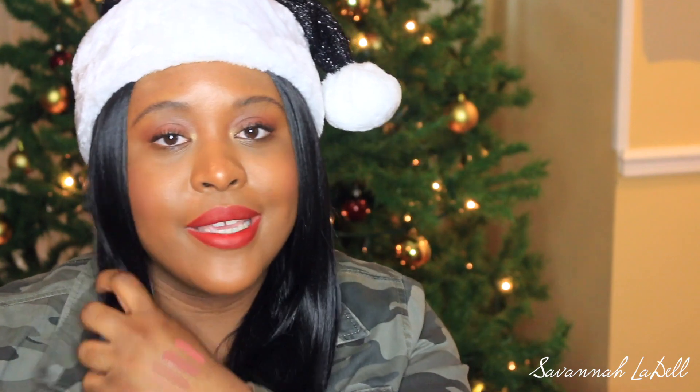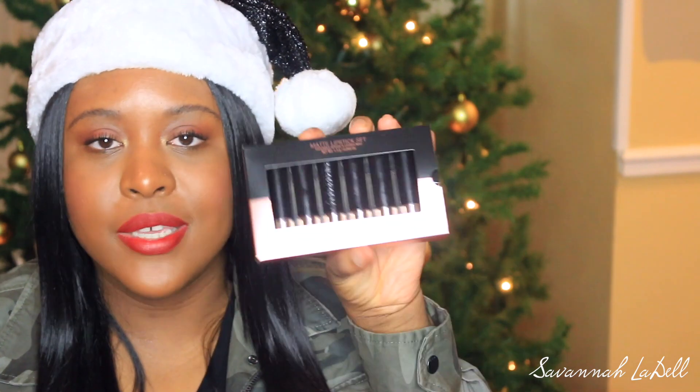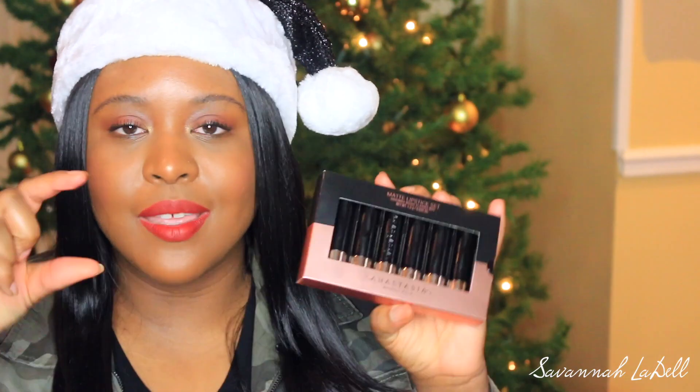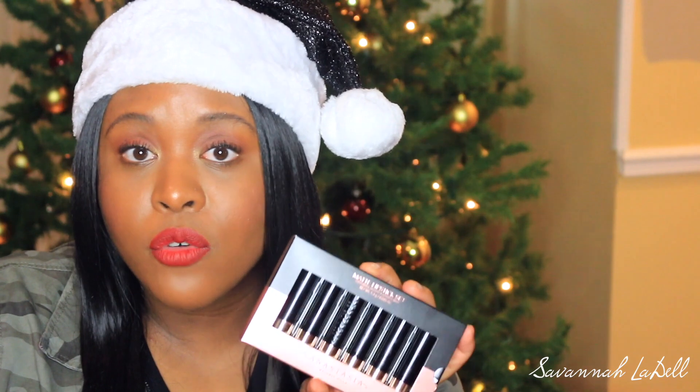I also wanted to try out some of her matte lipsticks — she launched them when the Subculture palette launched, which I bought but unfortunately it didn't work out for me so I sold it on Poshmark. I did a review on that — I'll link it above. I wanted to try the matte lipsticks but didn't know which ones to get, and then I saw this set — you get six shades: Plummeria, Dusty Mob, Ruby, Latte, Peachy, and Brandy. These are the little mini versions, which I thought would be a good way to try them out and see the formulation before buying the full size.